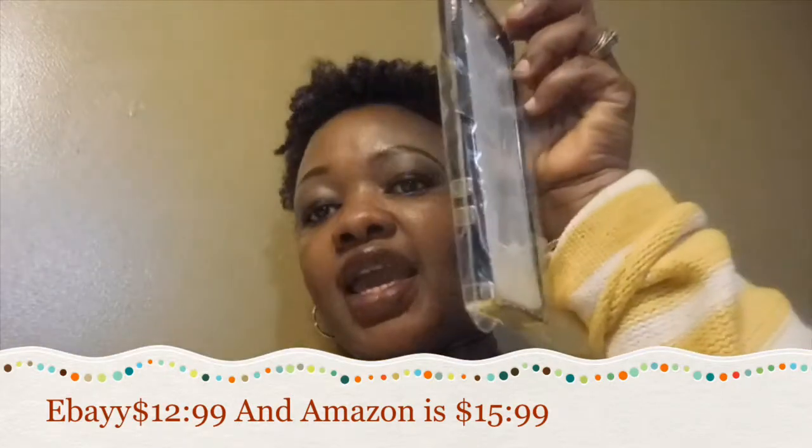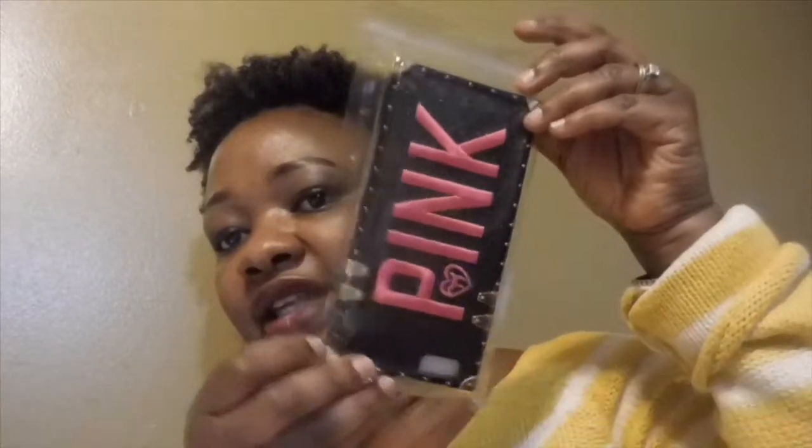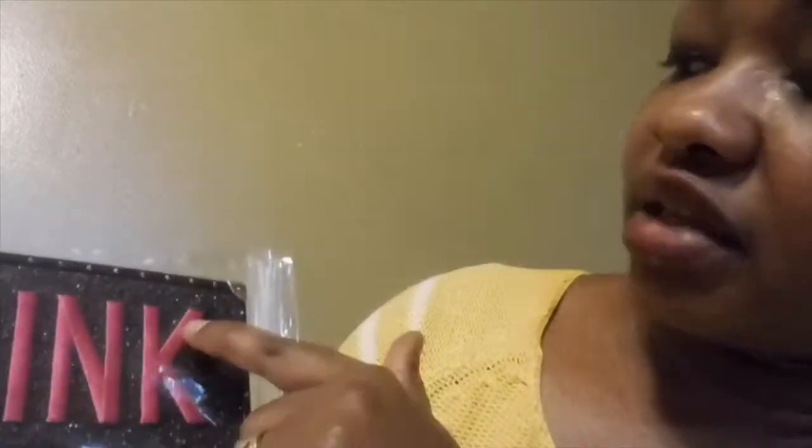It actually came in this pack right here — this is the phone case. It has the heart and the pink, and the packaging is really good. It also came in a small plastic case with a foam insert inside of it. It's really nice — it has a little bit of glitter inside of it.